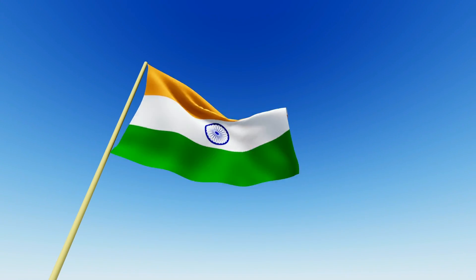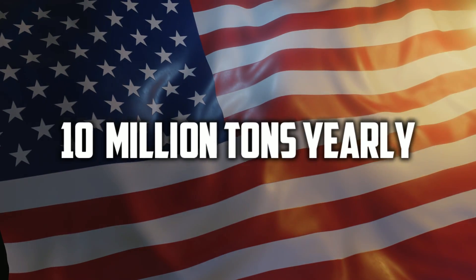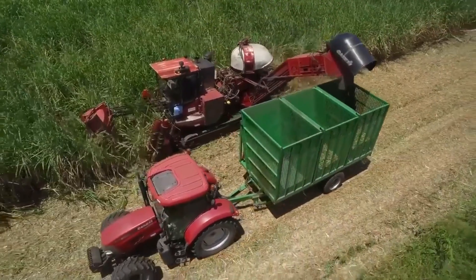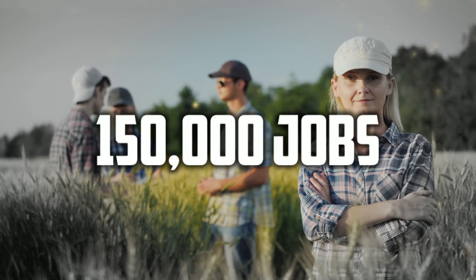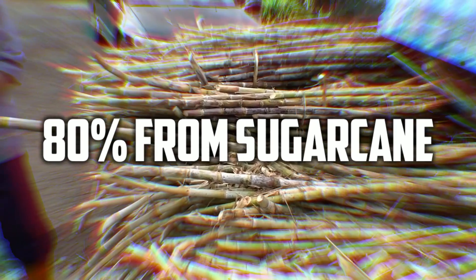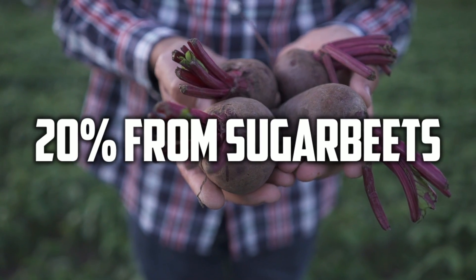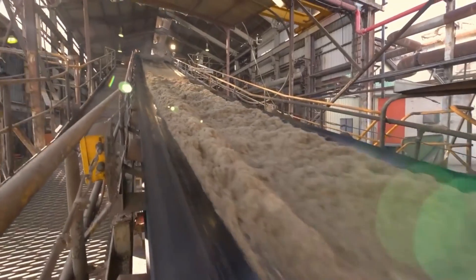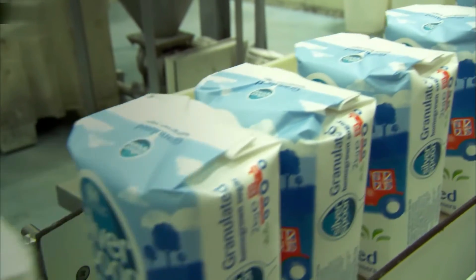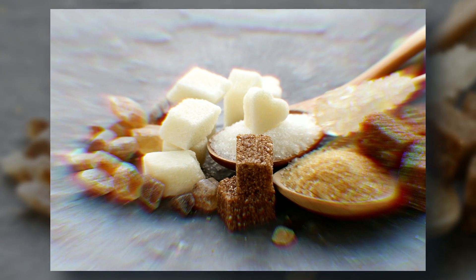This is followed closely by India, which produces 33.7 million tons of sugar per year. The United States produces nearly 10 million tons of sugar yearly, and the sugar production industry provides about 150,000 jobs. Did you know that about 80% of sugar comes from sugar cane while the remaining 20% comes from sugar beets? That's right — not all sugar comes from the same plant. But after it's been processed and packaged, it's practically impossible to tell the difference between sugar made from sugar cane and sugar beets.